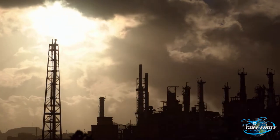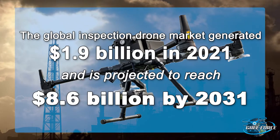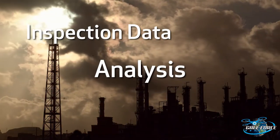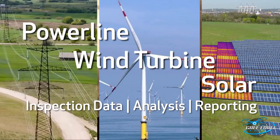In 2021, the global drone inspection industry generated nearly $2 billion in revenue, widely known for providing inspection data, analysis, and reporting to the powerline, wind turbine, and solar industries.